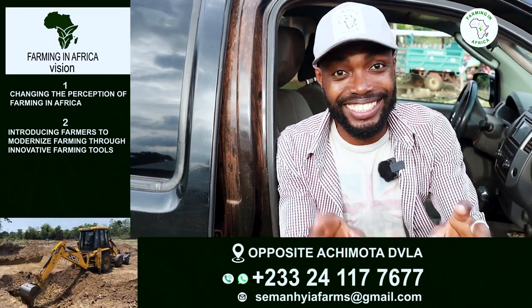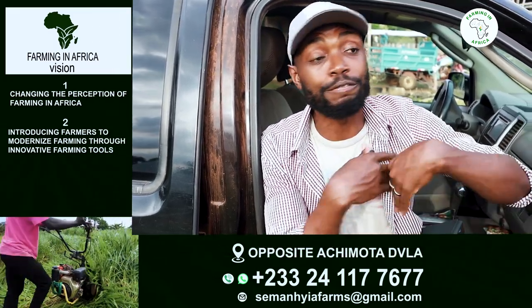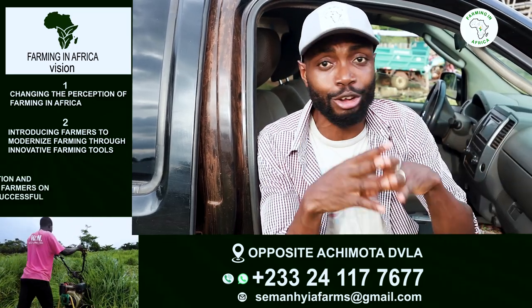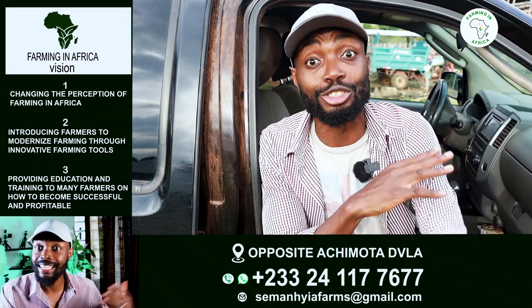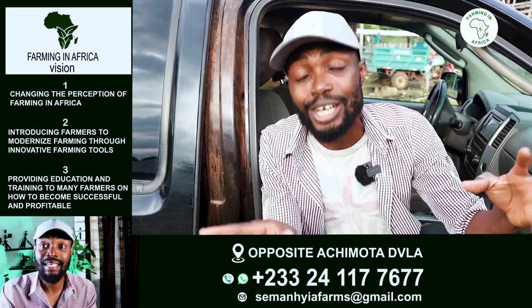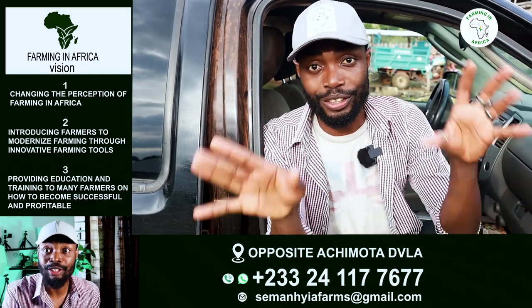Thank you guys so much for sticking around. I'm so excited to talk to you about these Sahelian goats. I'm not the first person to bring them to Ghana, but I think I probably will be the first person to do this at a commercial level. So let me take a step back and walk you guys through what these goats are.